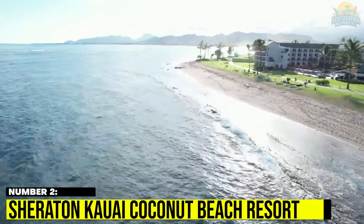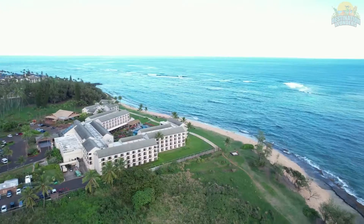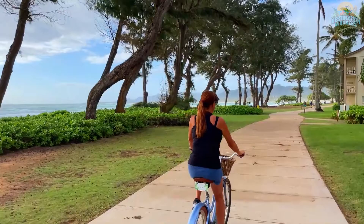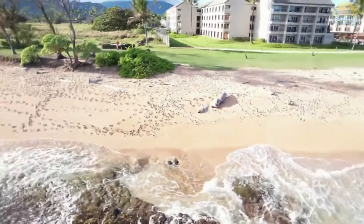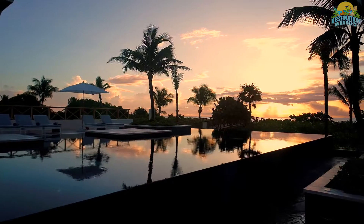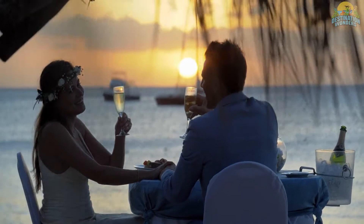Number 2. Sheraton Kauai Coconut Beach Resort. At Sheraton Kauai Coconut Beach Resort, you can unwind with a magnificent beachfront setting and guest suites with private lanais where you can soak up the Hawaiian sun. If you're looking to escape reality, relax in the infinity-edge pool, which has separate sides for children and adults, and is encircled by an oceanfront bar, beach chairs, and fire pits.